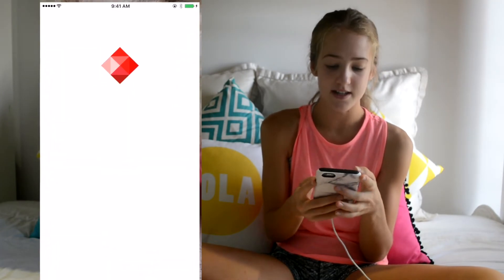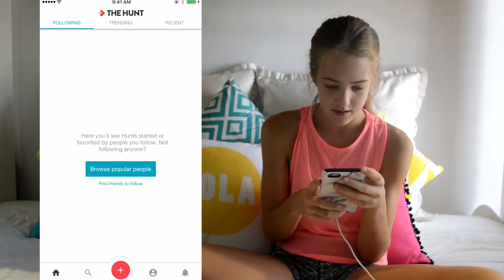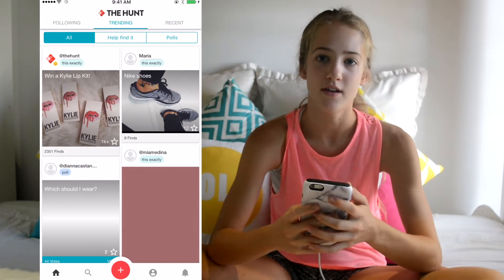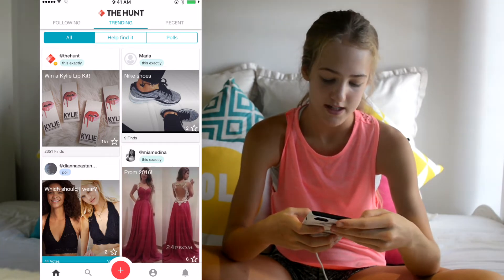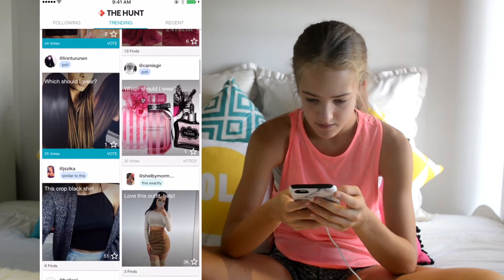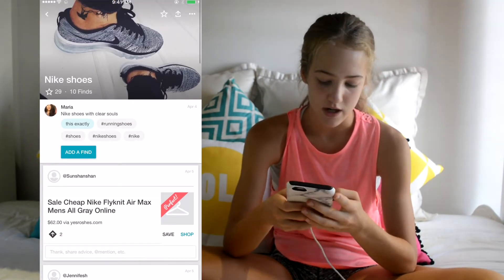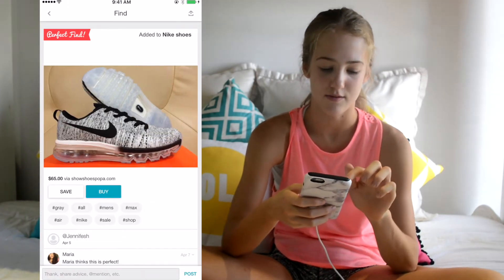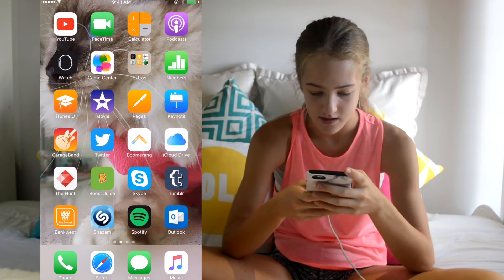I also have this app called The Hunt — it's really cool. If you see something in a magazine or online, you can take a photo of it, post it on The Hunt, and people will find it for you and tell you where to get it from. So if I wanted a pair of shoes, I can click the link and it takes me to the website to buy them. I use it quite often.